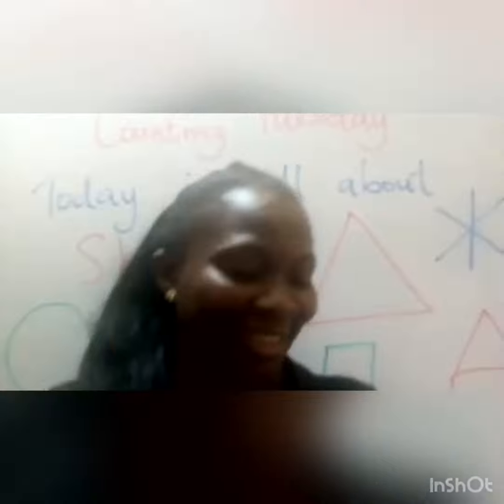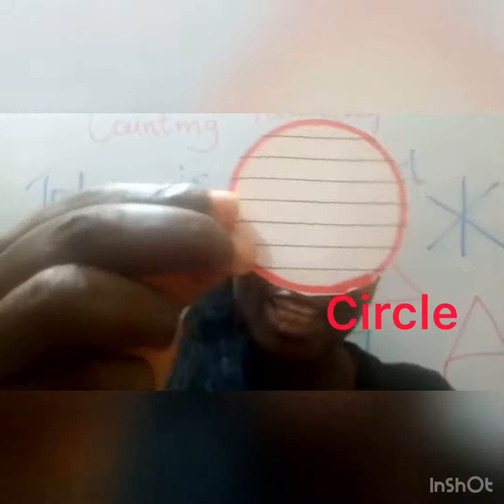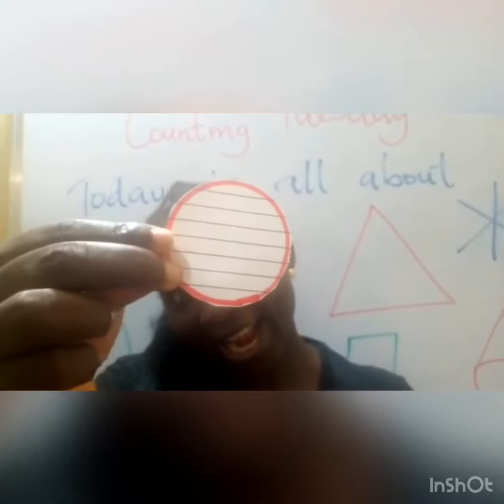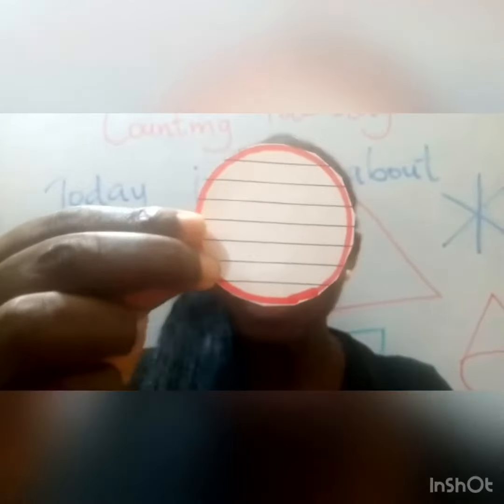That's good. And today we're going to continue with circle. You can see the circle is round. It has no sides. But later, we're going to talk about something that is inside a circle. But not today.